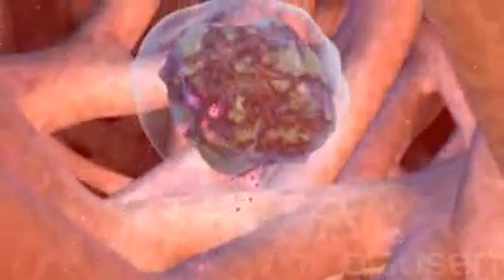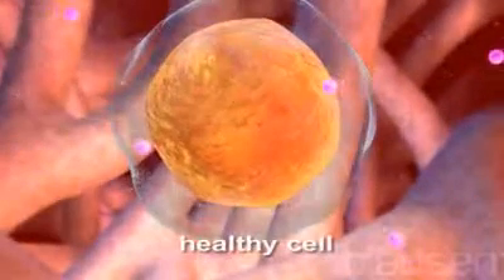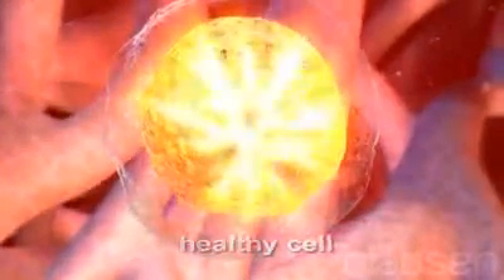The goal of cancer treatments such as radiation therapy and chemotherapy is to destroy cancer cells. Unfortunately, bone marrow and other healthy cells are damaged in the process.